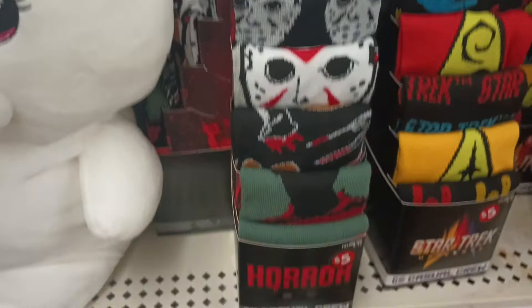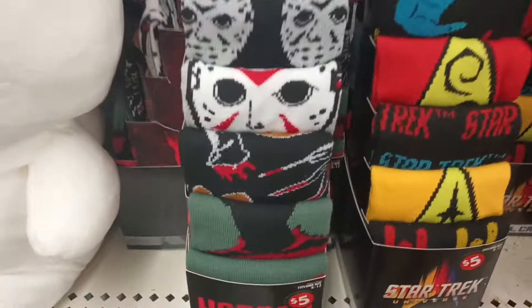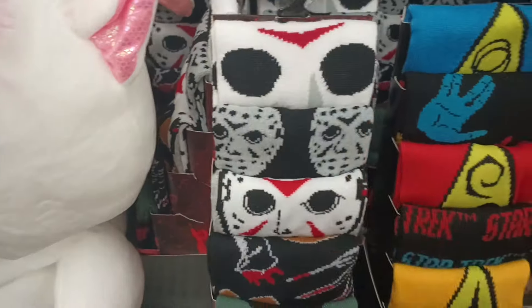Have never seen that. There are some single socks that we've been finding — I think I've picked up the Freddy Krueger and Jason by himself, but okay, six for five. Not bad. You're actually saving.